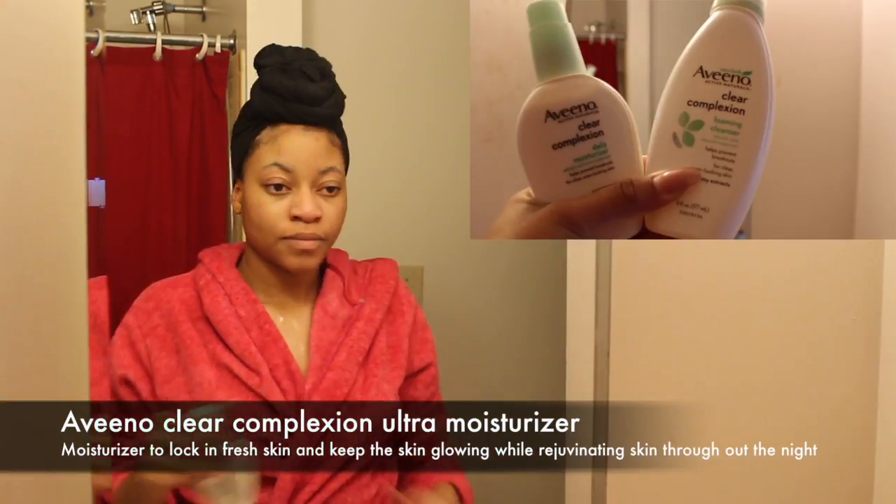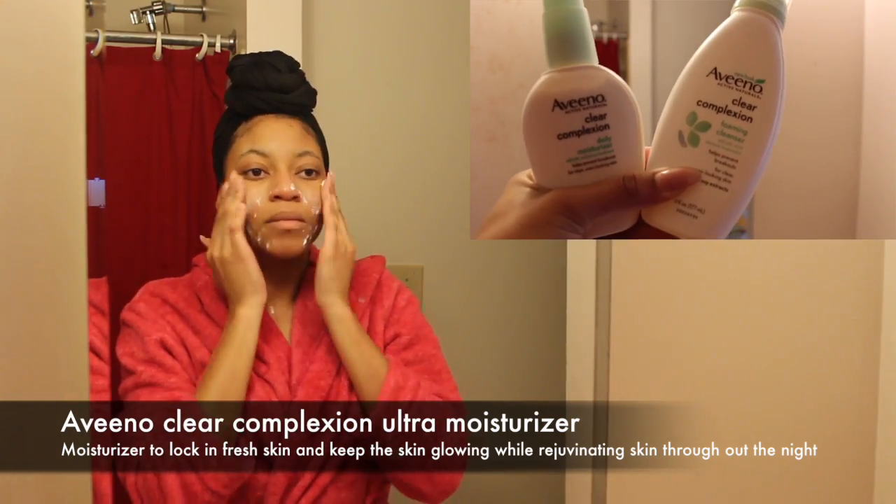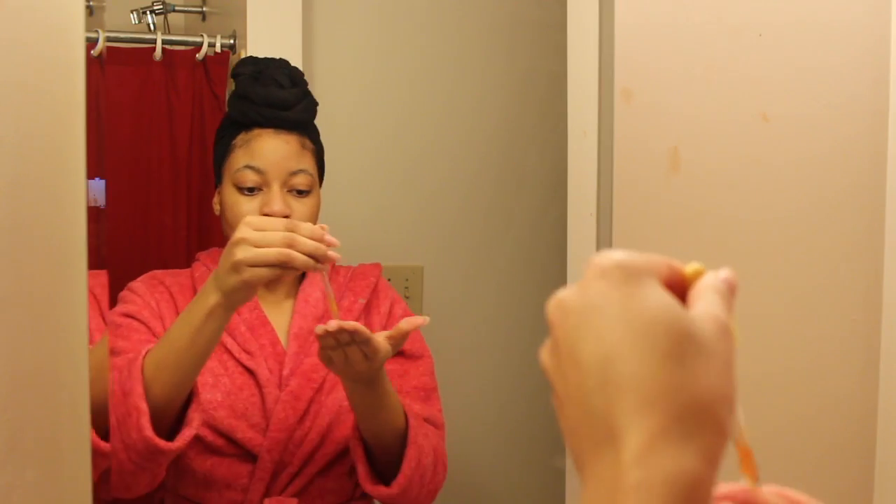After drying my face, I'm moisturizing with two products: the Aveeno Clear Complexion Ultra Moisturizer, which is the small one on the left, and argan oil from Physicians Formula. I really love the Physicians Formula — you can use it as a primer or moisturizer, it has a little glitter in it and it's really nice.